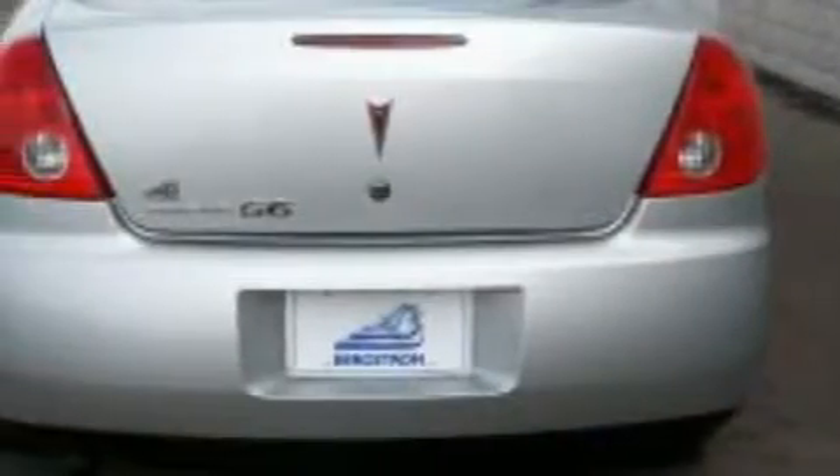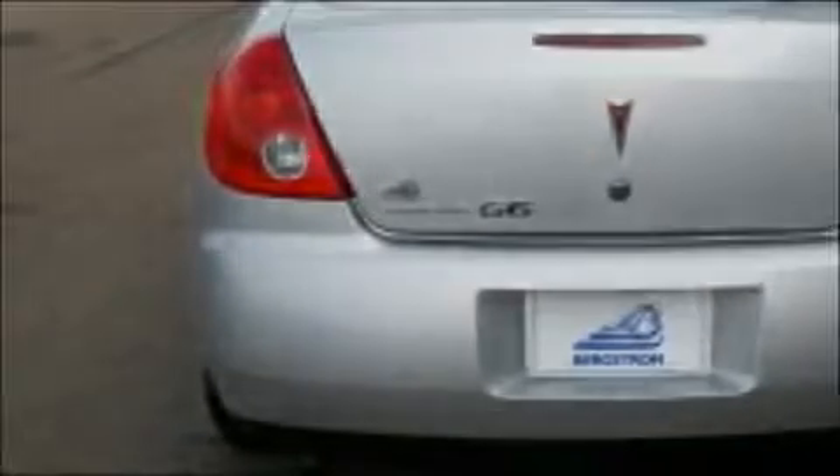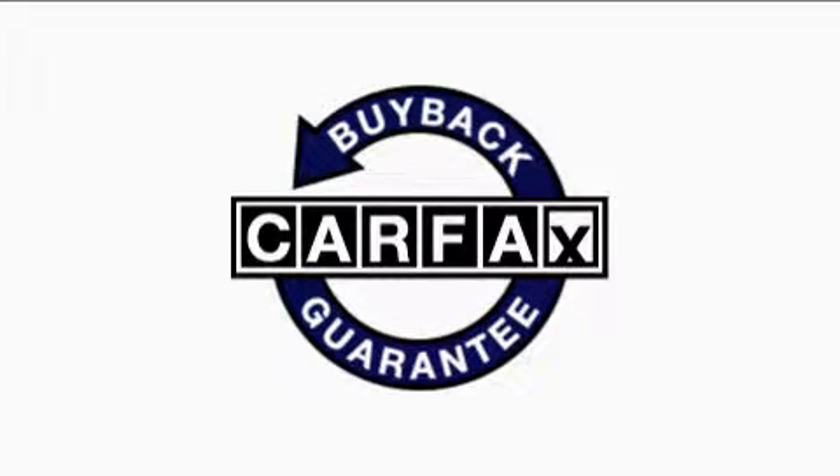The steady four-cylinder engine connected to a smooth shifting automatic transmission smoothly responds to your every instruction. With an EPA estimated rating of 30 miles per gallon on the highway, it's easy to see how you can save. This vehicle has had only one owner, and it qualifies for the Carfax buyback guarantee.